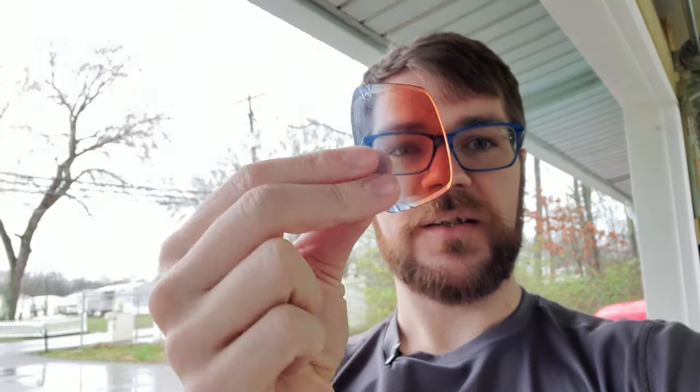If we throw on this medium orange lens — and you'll see if the camera doesn't adapt too quickly — there you go. You can see it brightens things up pretty significantly and still knocks down that reflection just a touch on the pavement, but really brings you back to almost normal day weather, which I think is pretty cool.